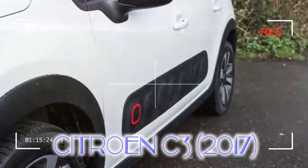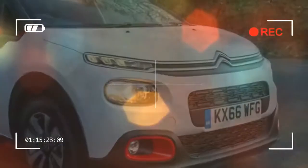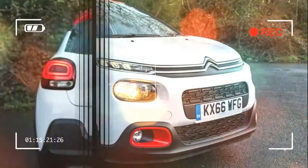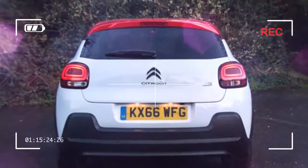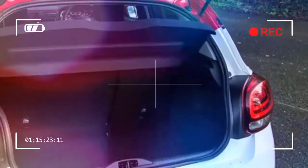There seems to be no way of removing the too-severe Saxo from public consciousness, but it's from these hugely popular small car models that the C3 springs, many years later. In terms of design, the new C3 owes much to the Citroen Cactus.